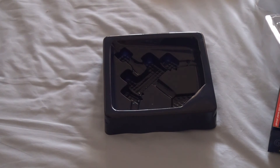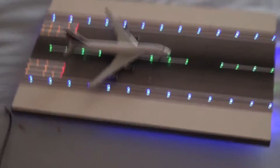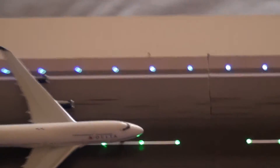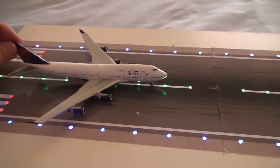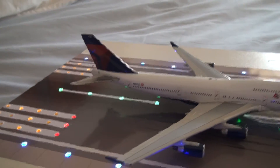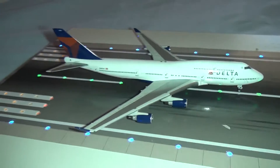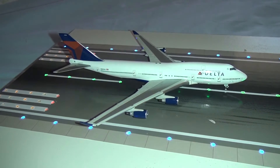Alright, so second unboxing for the day. Very impressed with the look of this model. Like I've said, I do like the look of the livery — it's a very classy looking one, very smart. Turning the light on gives it a bit of a better view, I think.